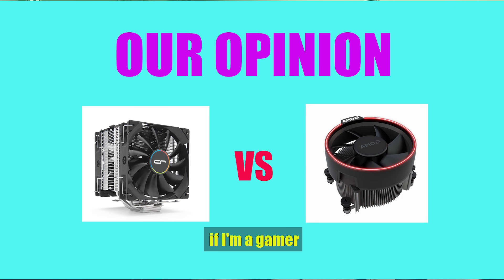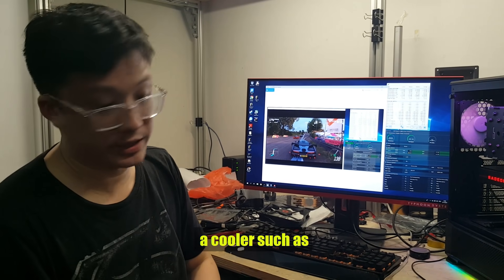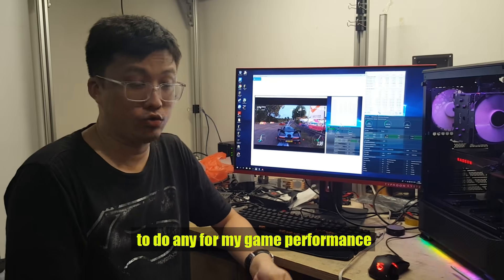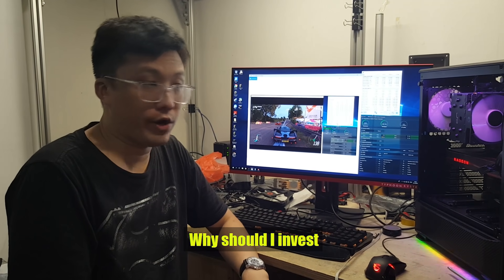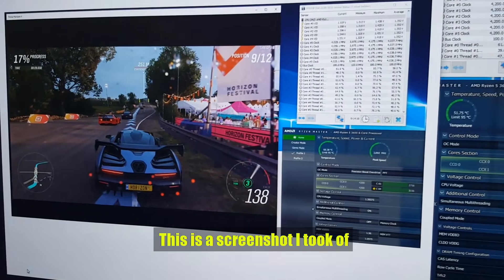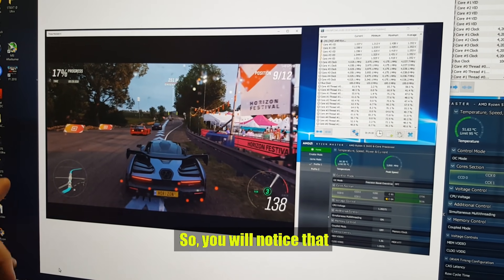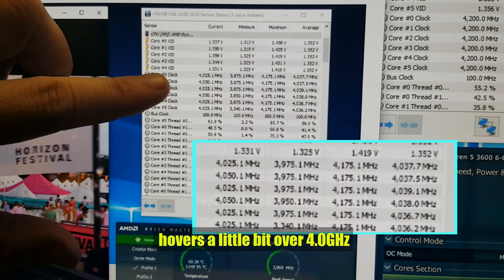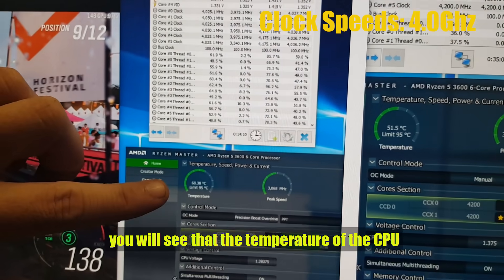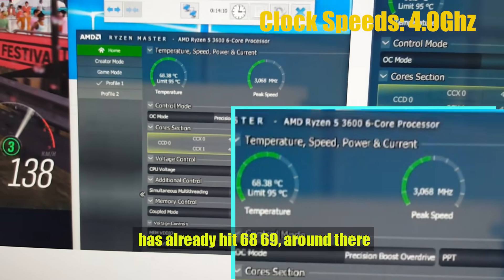So you're probably asking: if I'm a gamer, what is the point of spending money on a cooler like the Cryorig H7 for my CPU, since an overclock isn't really going to do anything for my game performance? Here is a screenshot I took of the Forza Horizon 4 benchmark running on the stock cooler. You'll notice that the CPU by itself hovers a little bit over 4GHz, but if you look here, the temperature of the CPU has already hit 68, 69 degrees.